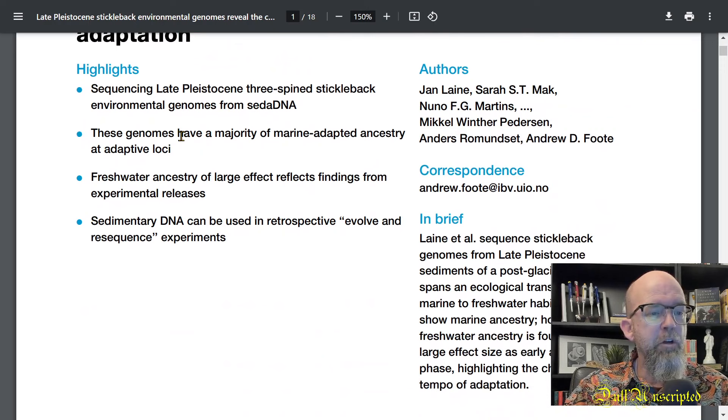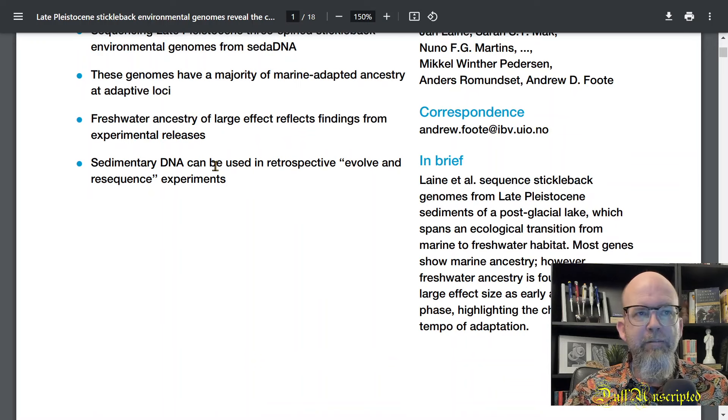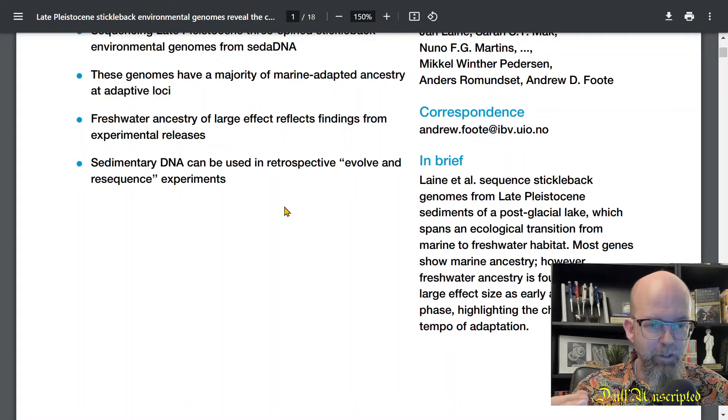What did they find? They found that the genomes have a majority of marine-adapted ancestry at adaptive loci. This lake is freshwater today, but was a marine lake — a portion of the ocean — at one time in the past. They also found freshwater ancestry changes resembling the findings of experimental releases. In other words, the changes observed in this lake over time resemble changes seen in actual experiments where fish were introduced to different lakes. This paper is really a proof of principle — showing you can use sedimentary DNA as a retrospective way of looking at how evolution occurred in populations over time.